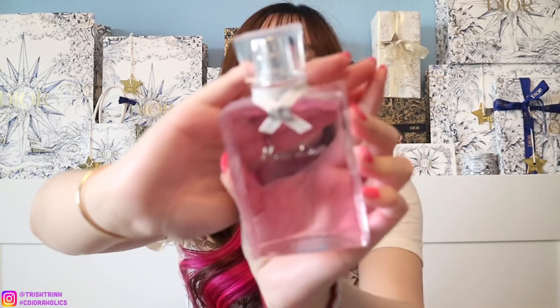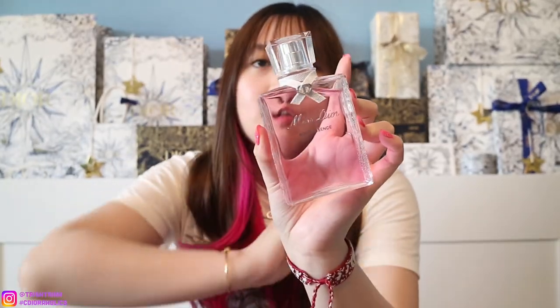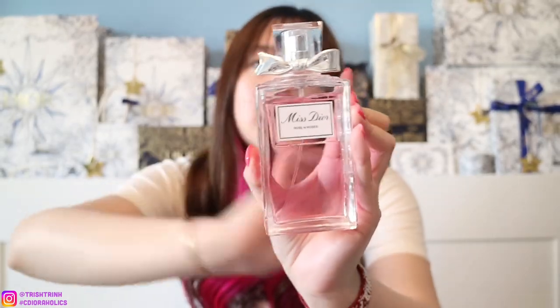Another one is Miss Dior Rose Essence. This one is more limited edition and one of the newer ones. The bottle itself is actually really, really light. The scent is amazing — it has florals and it's a bit musky. And then we have Miss Dior Rose and Roses. This one is a little bit stronger, definitely has that huge scent of a rose. If you really love roses, definitely recommend this fragrance.